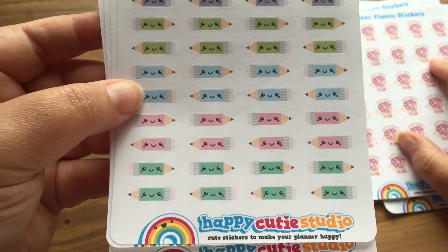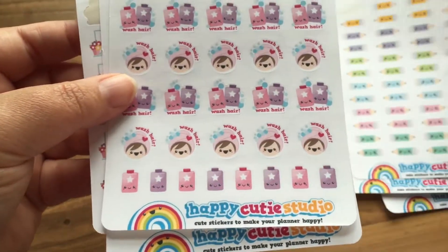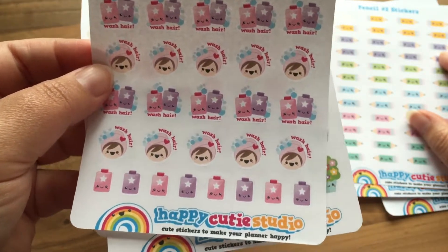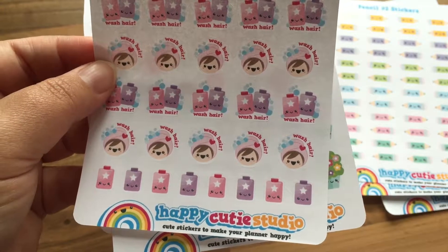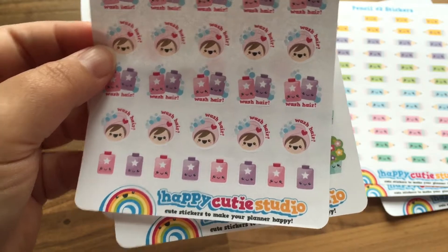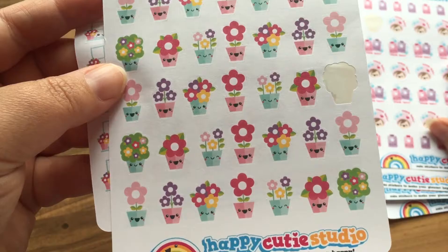The next one is a little wash hair sticker with little bottles, which are great to remind you when you need to buy your shampoo and conditioner, or to remind you to make your appointment at the hairdressers — just things like that.